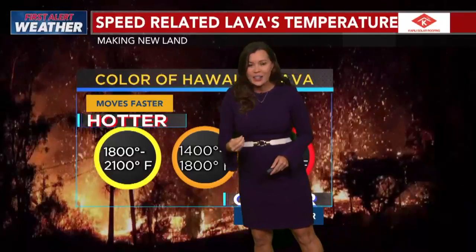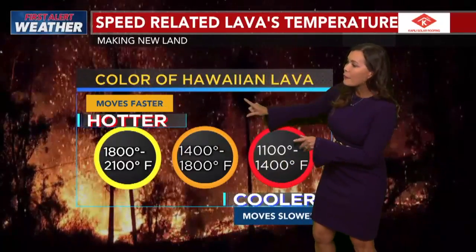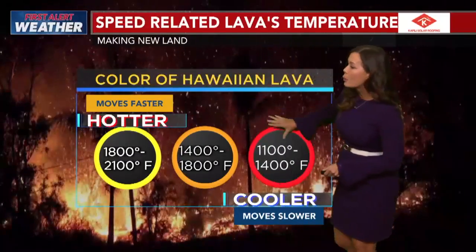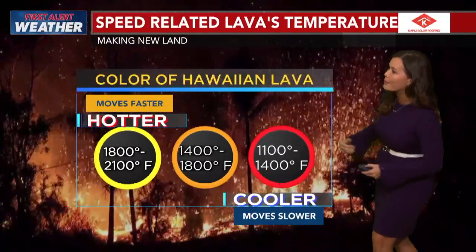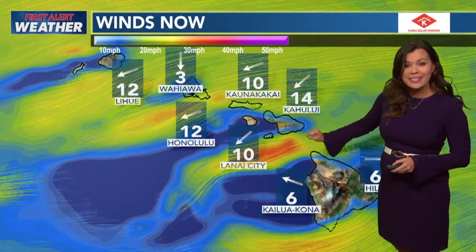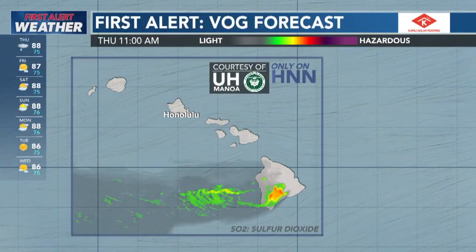Those bright yellows are talking about 1,800 to 2,100 degrees. And also, the color of lava affects how fast it moves — the hotter it is, the faster it moves; the cooler it is, the slower it moves, making new land before our very own eyes. At least we have the trade winds the next couple of days. I'll take a deeper look at your VOG forecast coming up soon.